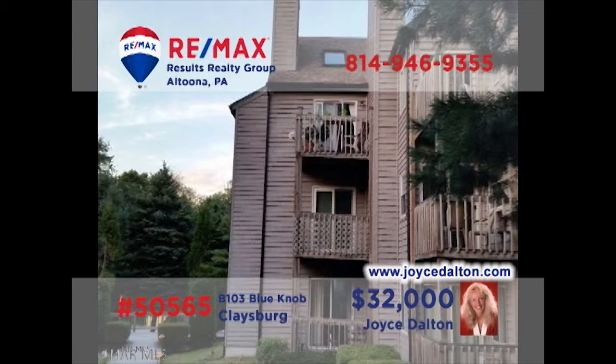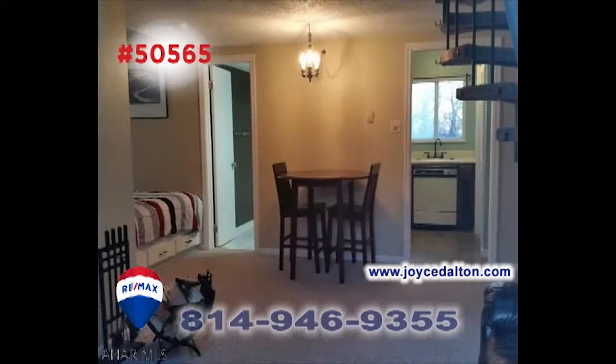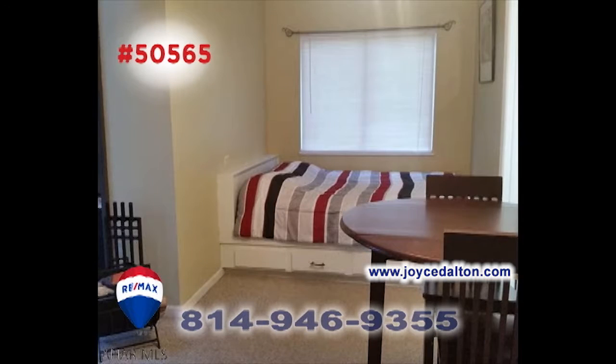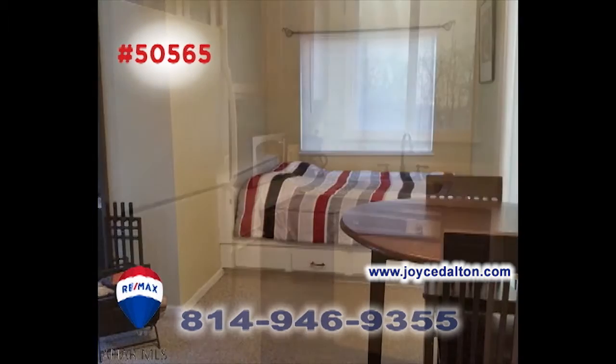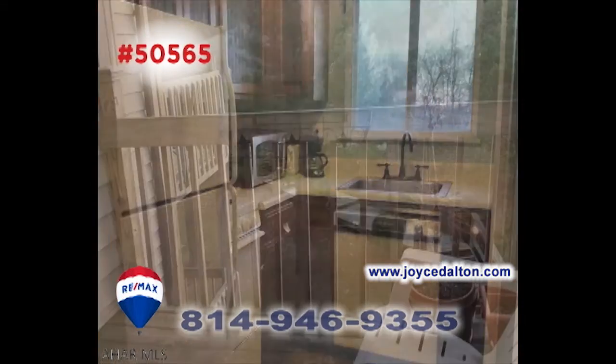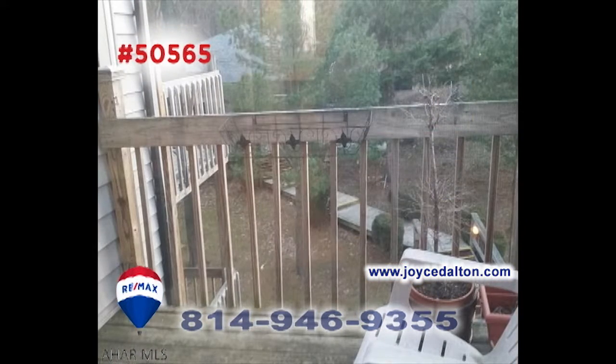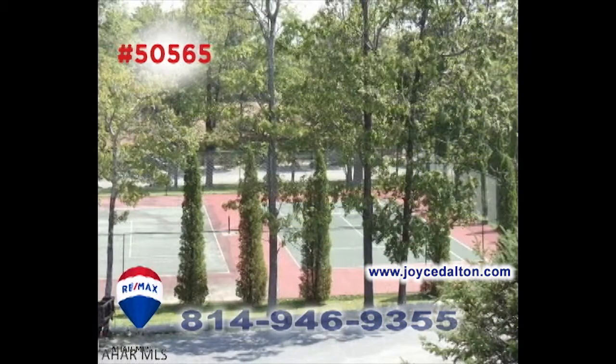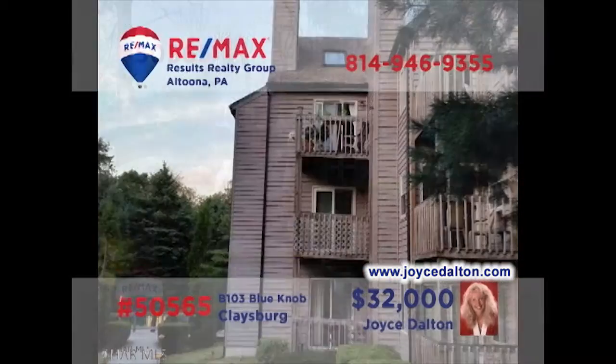RE-MAX Hall of Fame realtor Joyce Dalton invites you to make your weekends even more special with this fantastic Blue Knob condo. You'll find an open floor plan here with plenty of space to relax and enjoy time with friends and family. In addition to a step-saver kitchen and a balcony with a gorgeous view, the unit provides enough space to sleep 6 comfortably. Don't let the good times get away. Head to JoyceDalton.com for all the details.